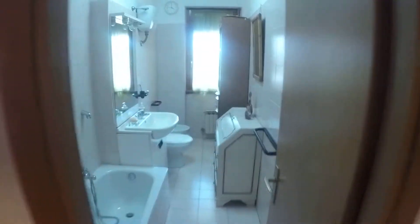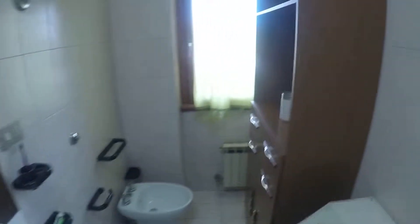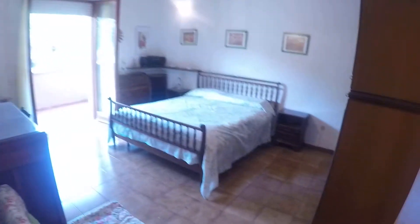On the right is the bathroom, with a bathtub. The apartment has a boiler — a gas boiler for hot water.